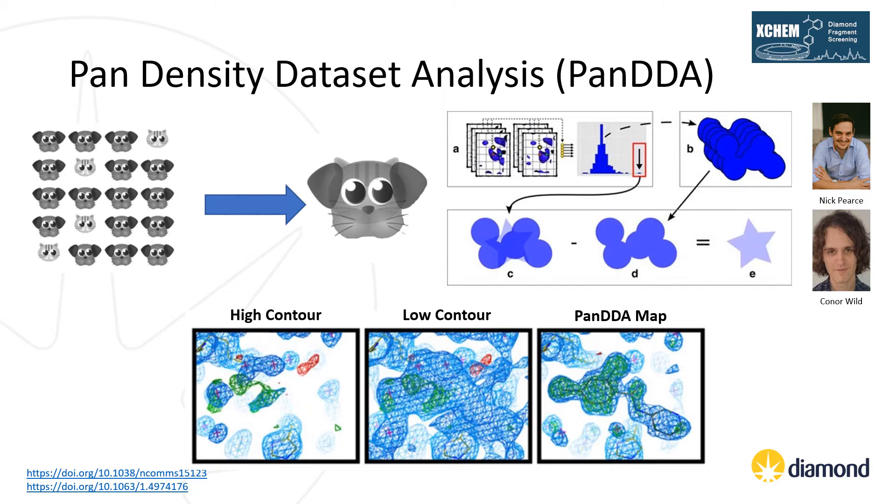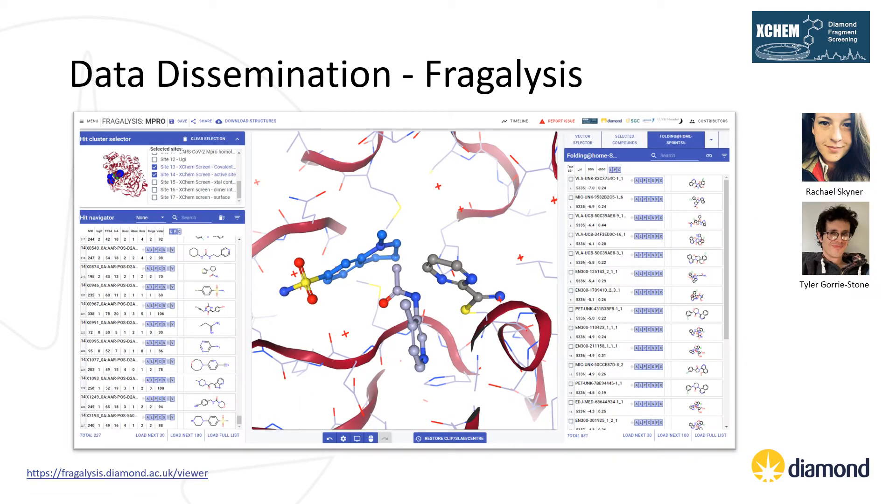While XCE can also streamline the process of depositing all structures generated by an XChem experiment to the PDB, a platform had not previously existed that allowed all of this data to be displayed collectively, allowing snapshots of interesting interactions or collections of hits to be shared easily with collaborators. In order to improve dissemination of XChem data, we created the web app Fragalysis. Beyond displaying and sharing data from an XChem experiment, Fragalysis can produce lists of related compounds to purchase from chemical suppliers and allows the upload of computational models to aid the design of improved compounds.